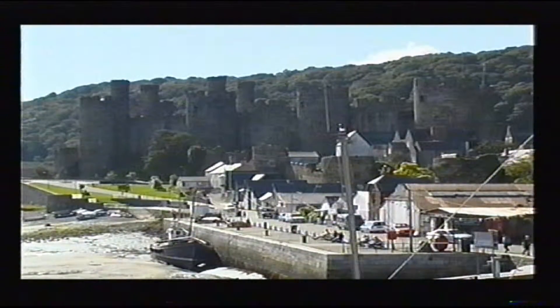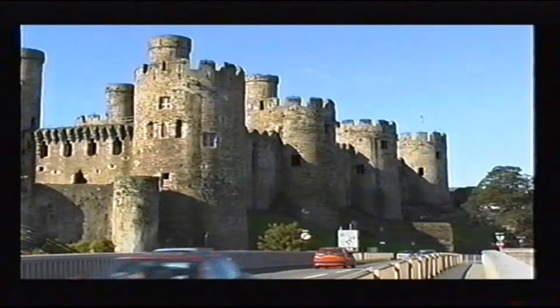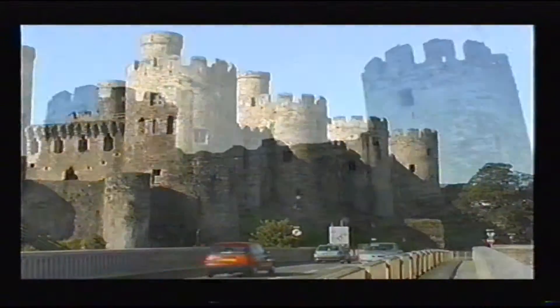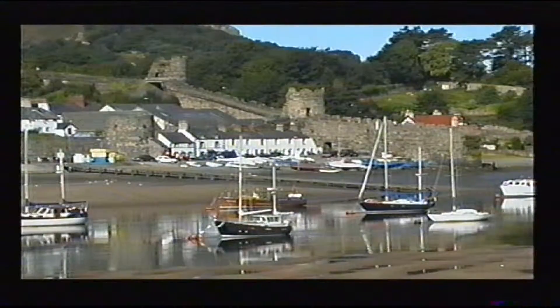Situated on the edge of the beautiful Conway River, the town of Conway stands dominated by its magnificent castle, a masterpiece of medieval architecture and a World Heritage listed site.